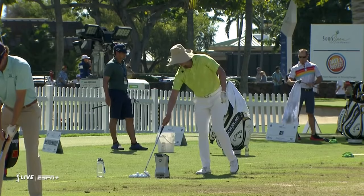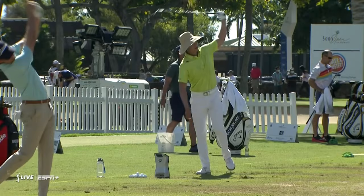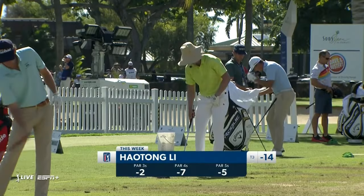There's your man Haotong Lee. He was in the last group at 16 yesterday and was over the lot — nearly drove it into the houses left of the fairway, then was over by the 14th tee. I don't know what's going on here. I can't even describe it.